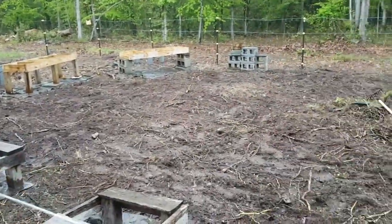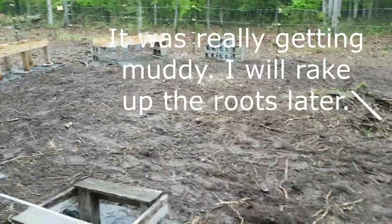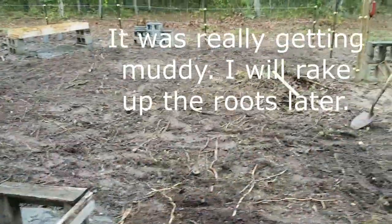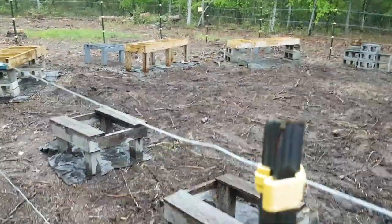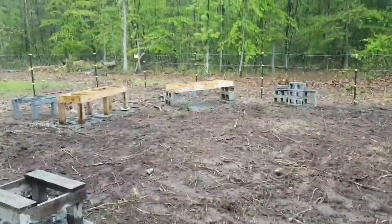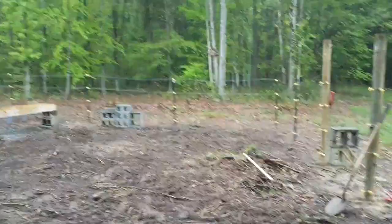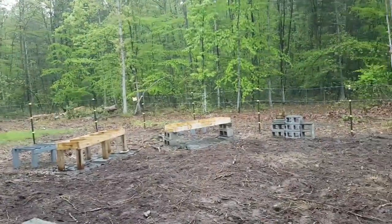I couldn't stand it — I got my little tiller out and tilled up a bunch of stuff. I think all I did was make more roots, but if you want to kill stuff you've got to get down to the bottom of it. Got the little hive stands leveled up and set over there, just trying to clean it up. You guys can hear it — it's pouring, but that's okay.